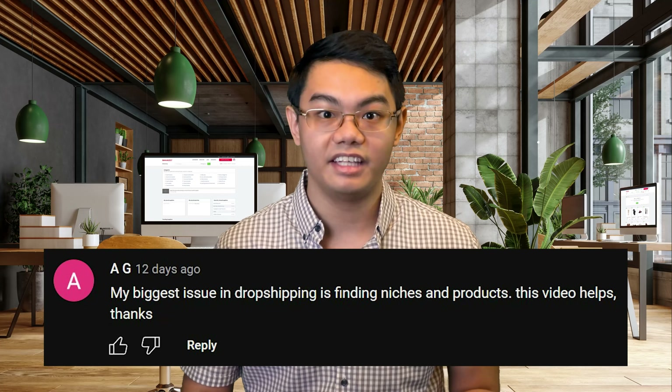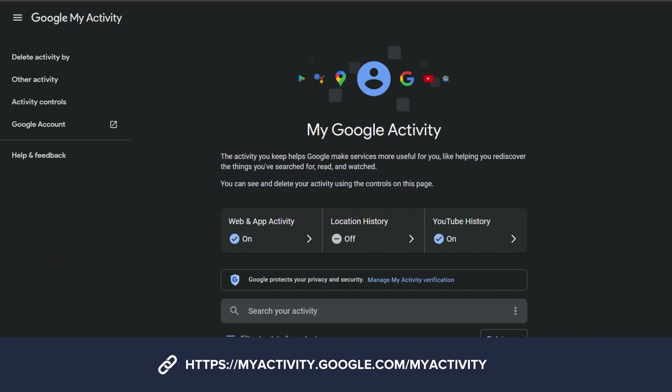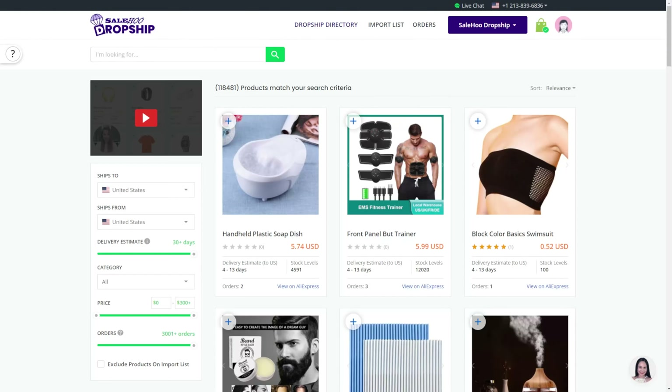Before we get into the video, let's announce the winner for the lucky drop, where the prize is a 1-year free membership to Salehoo directory or Salehoo Dropship. We asked you to comment your greatest challenge in your dropshipping journey for a chance to win. The winner is AG. Just email us at partners@salehoo.com with a screenshot of your YouTube comments history, which you can find on Google My Activity, and let us know which tool — Salehoo directory or Salehoo Dropship — you would like your free 1-year access for.